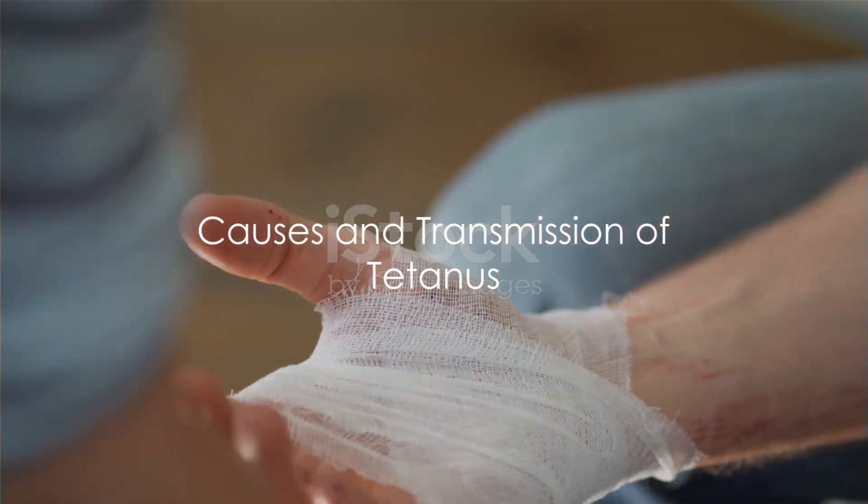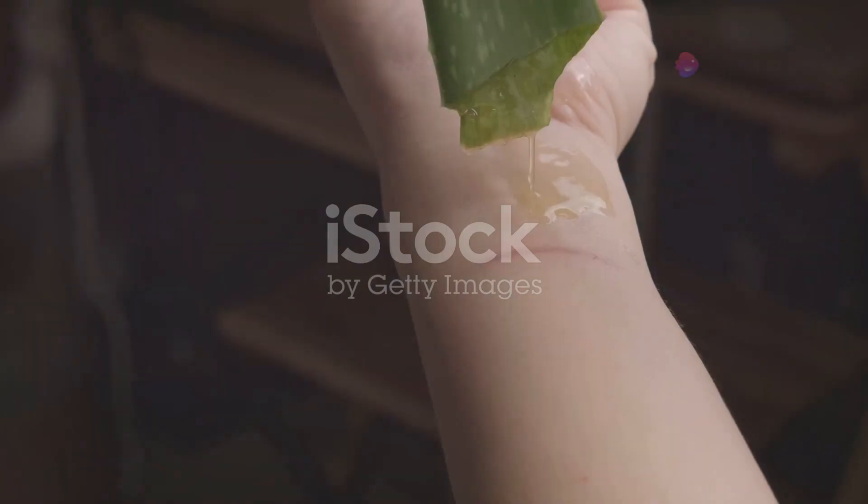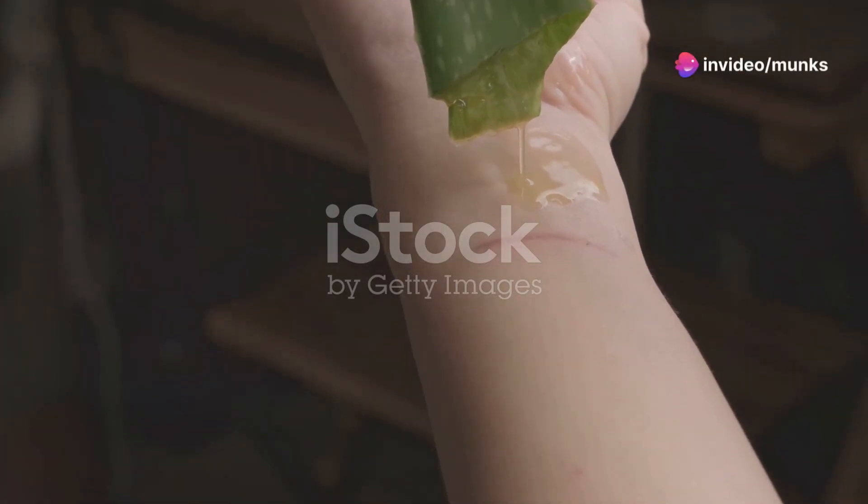Tetanus is caused by the Clostridium titani bacterium. This bacterium can enter the body through open wounds, including cuts on the skin, especially deep or dirty cuts.